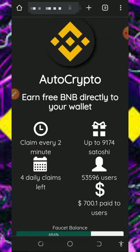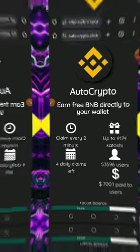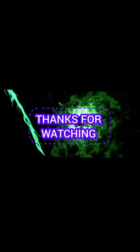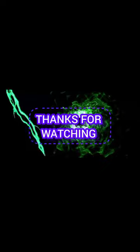Thank you for watching this video. Please consider subscribing and turn on notifications for the next video dropping on this channel. Thank you, God bless you, and goodbye for now.